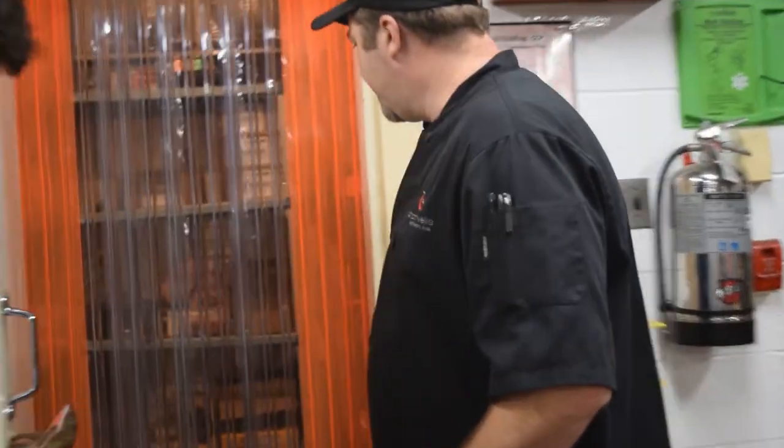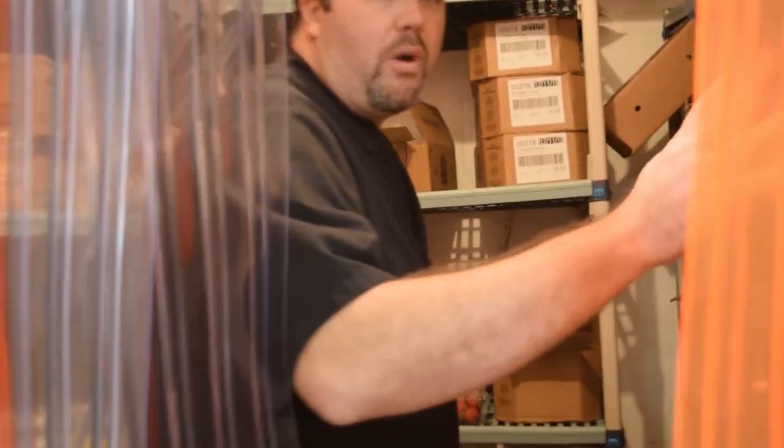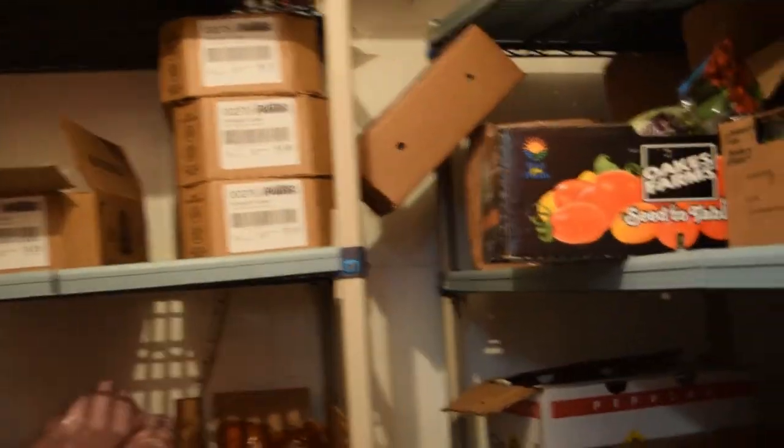This is our walk-in refrigerator — we're going to go in. This is our walk-in. All the cold cuts, vegetables.